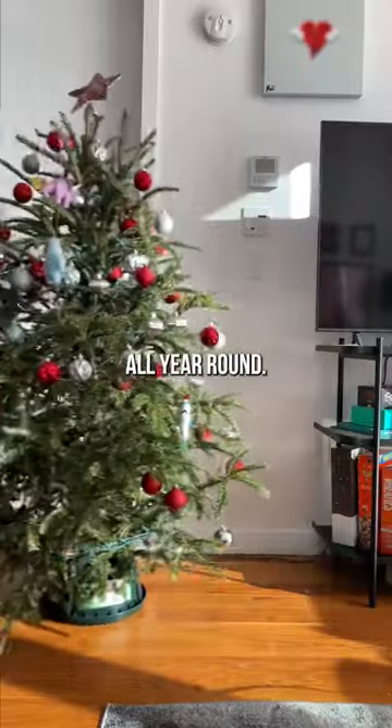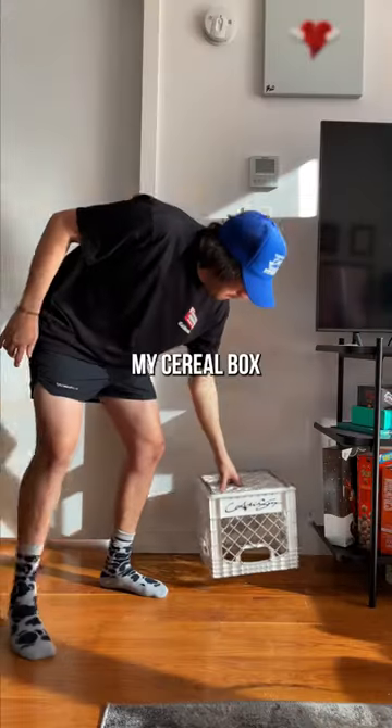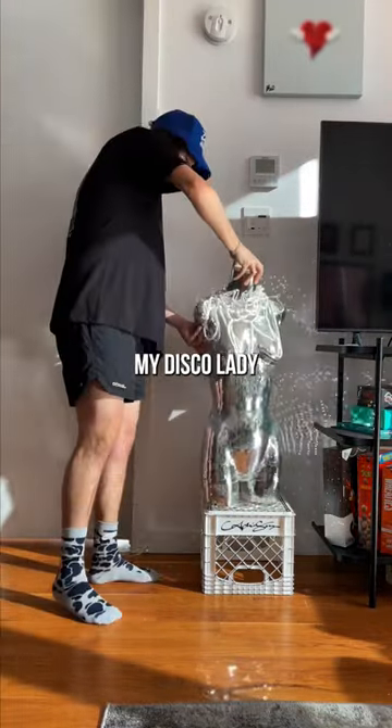I think Christmas trees should be here all year round. Almost knocked over my cereal box. To free up some space, I moved over my disco lady that I made.